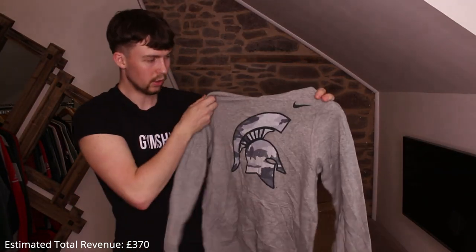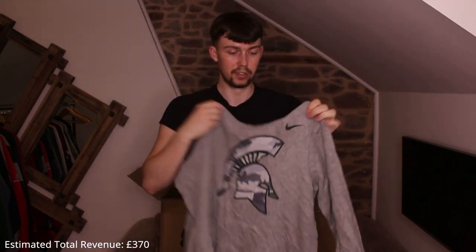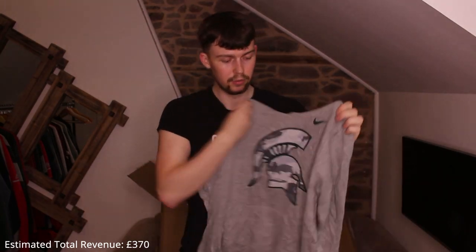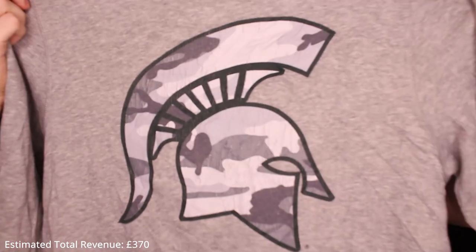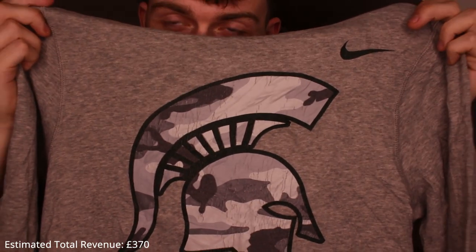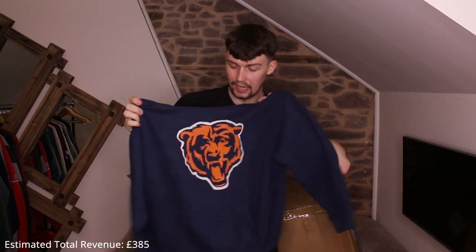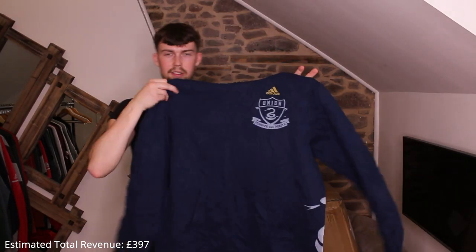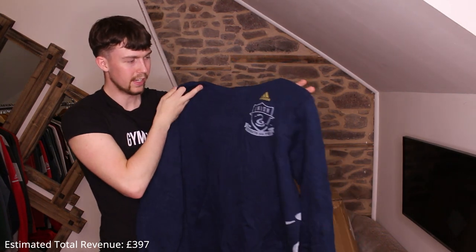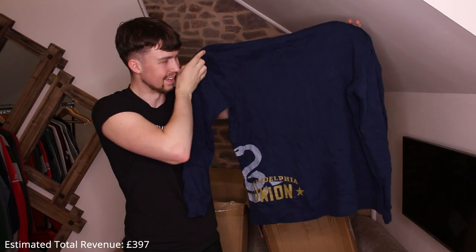Next: a nice Nike gray one — Trojans or Spartans, really cracked though. Another NFL one — Tigers, slightly cracked but nothing major, really boxy fit, very short and wide. Next: a weird Adidas Philadelphia Union hoodie with a print on the back towards the bottom. Then another NFL one — not the best.